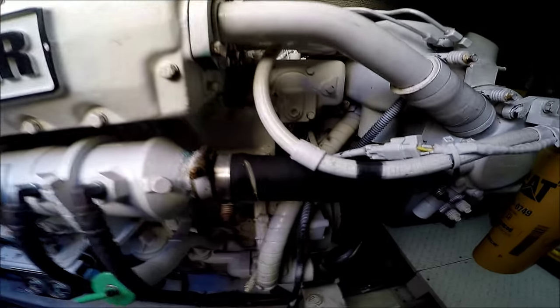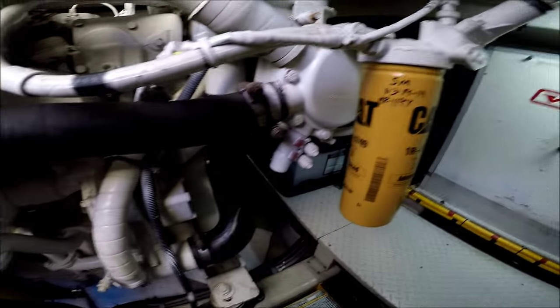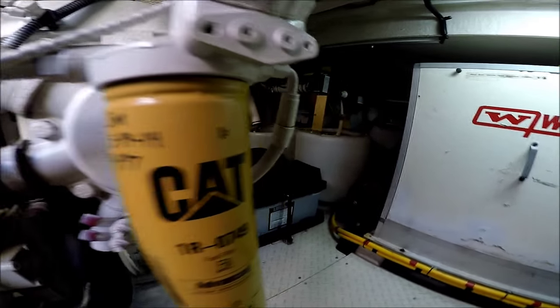Checking out the starboard engine. Moving aft. And again, service March of 2014.